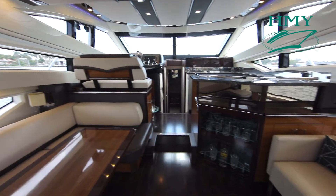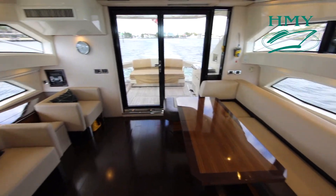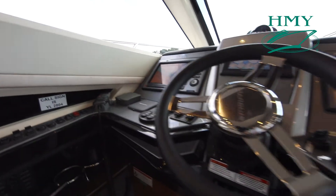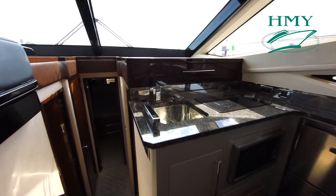Here we are in the main salon of DOS. As you can see there is a lot of natural light, nice big windows, a weather-protected helm, galley up, and a very social seating area.